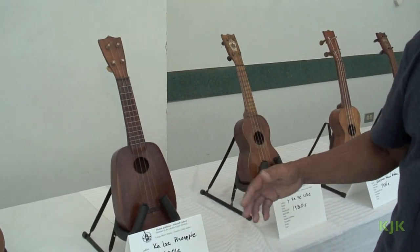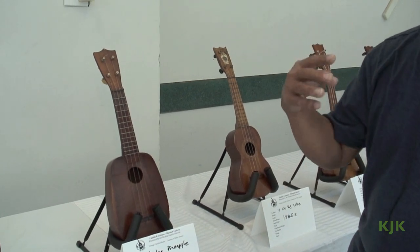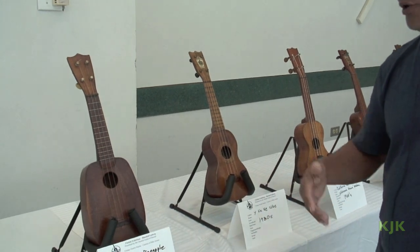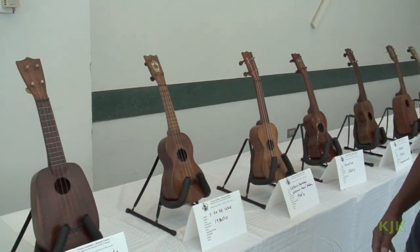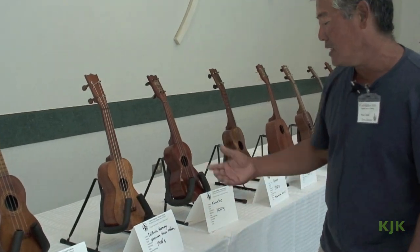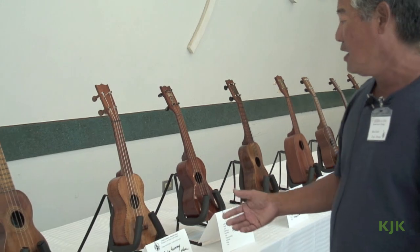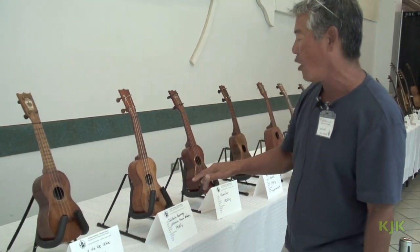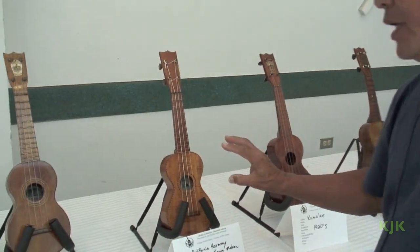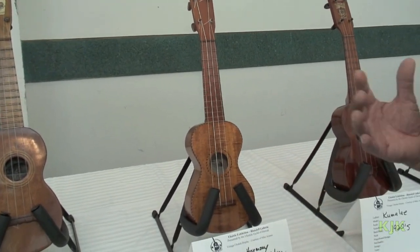We have a Kalai pineapple. Kalai was a player in Hawaii and using his name, a factory came out and did a line of ukuleles using his name. You can see this one, made in California — he's an unknown Hawaiian maker, but he has a very vintage hourglass shape with rope binding and a rope rosette, which is pretty typical of the custom bindings of the older makers.